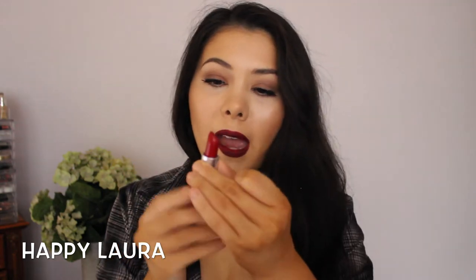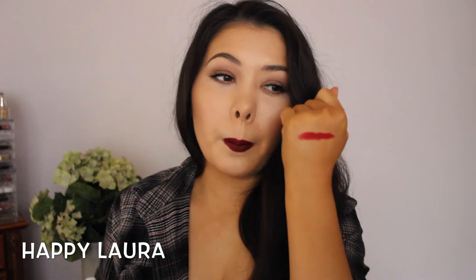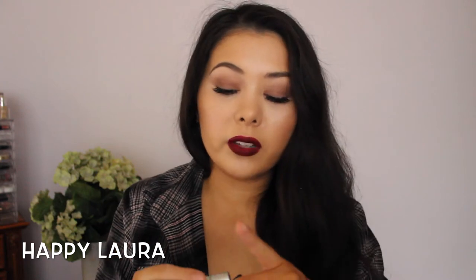The first one is MAC Russian Red. This is a matte red color and I feel like it's a lot more smooth than MAC Ruby Woo. I'll swatch it on my hand so you can see what it looks like. It is the most perfect classic red shade — it isn't coming up as true to color in the viewfinder as I'd like, but it's one of the most beautiful reds I own. It lasts a long time and complements my skin tone very well.